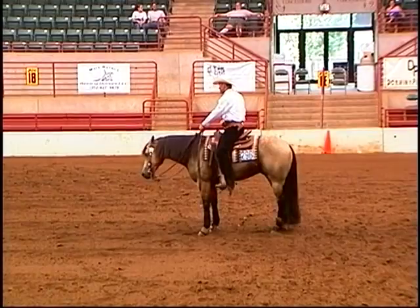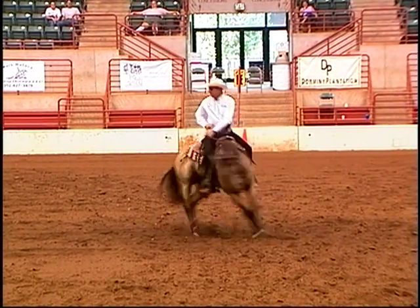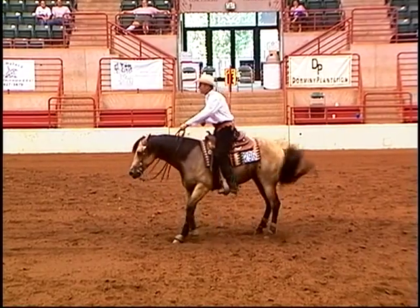I can honestly tell you it's probably the most comfortable saddle I've ever sat in. I sit in it every day, all day long, just about, and it is a very comfortable saddle and I tell everybody that.